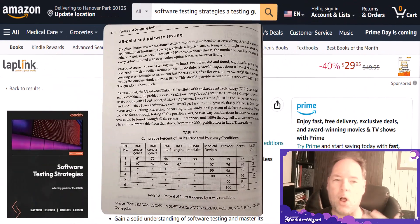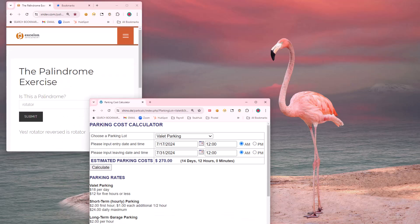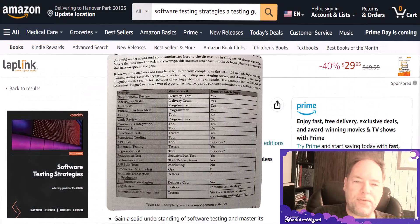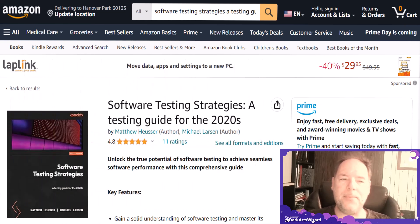They talk about how you can use all-pairs pairwise testing, as recommended by Dr. Kem Kaner, and they make it fun with sample websites including a palindrome page, a parking cost calculator, and a battleship PDF. They discuss the strengths and weaknesses of test automation versus manual testing, load testing, writing defects efficiently, effectively, and clearly. They also cover metrics — the pros and cons, which ones to follow and which to avoid — plus problems and solutions of test data management.